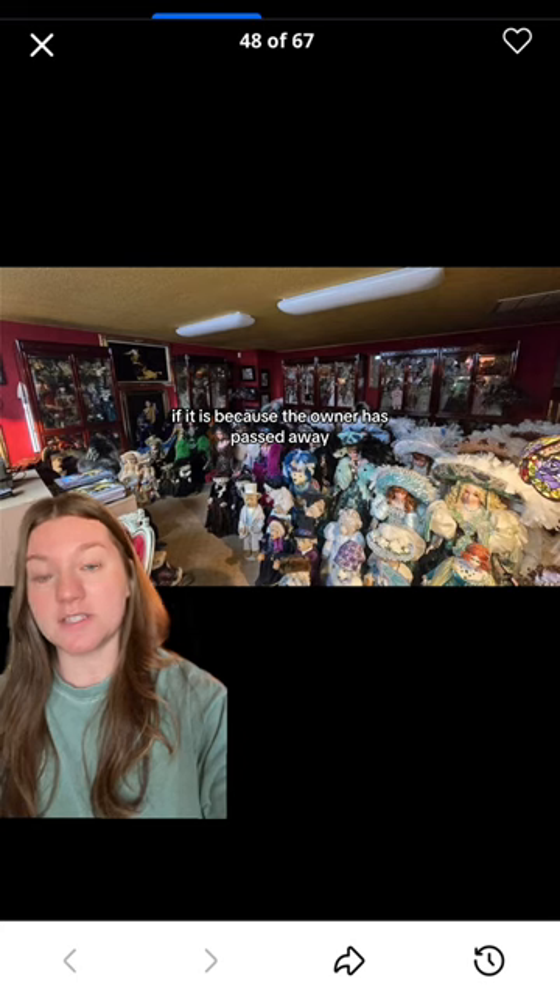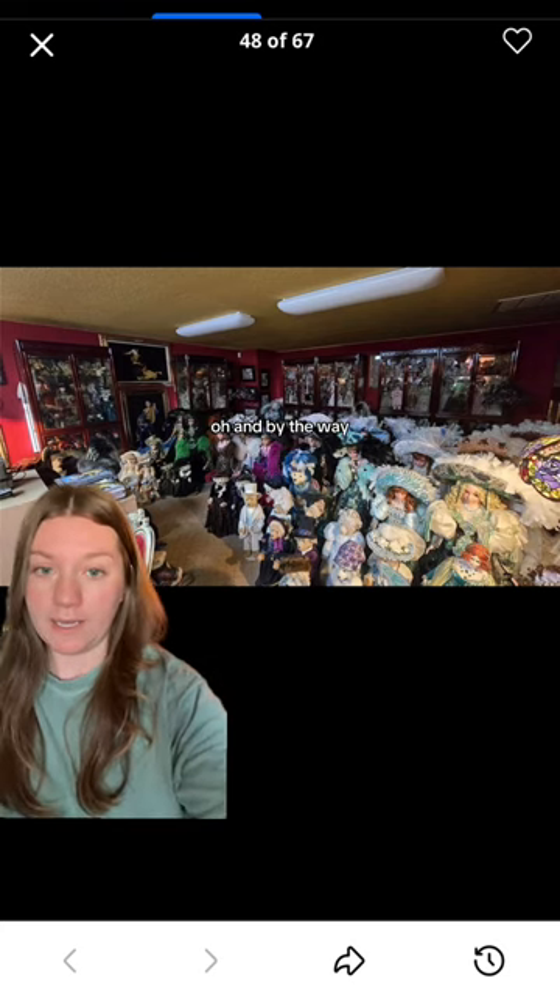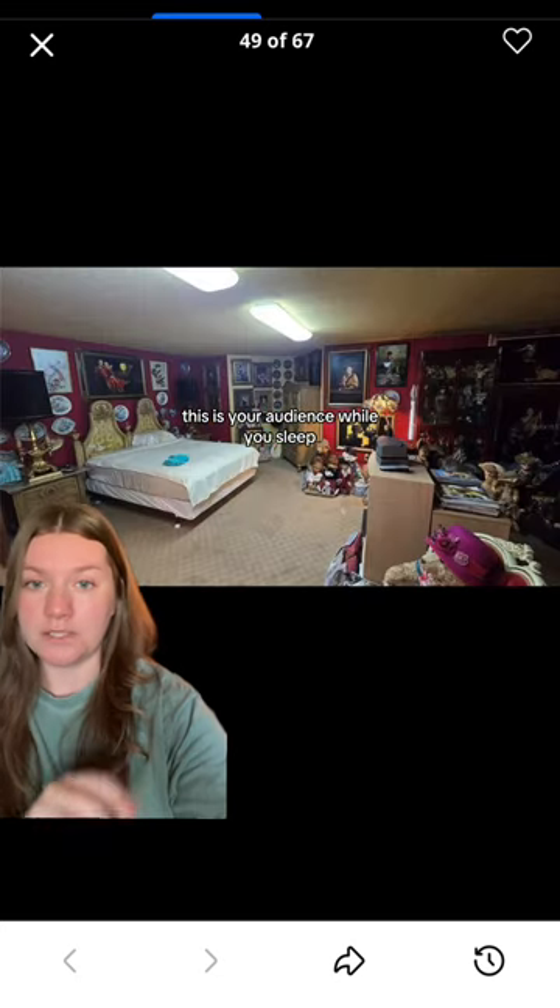If it is because the owner has passed away, your next question is which one of these dolls have they inhabited? Oh, and by the way, this is your audience while you sleep.